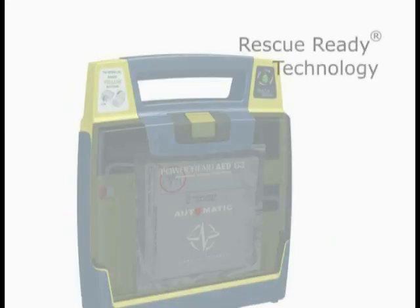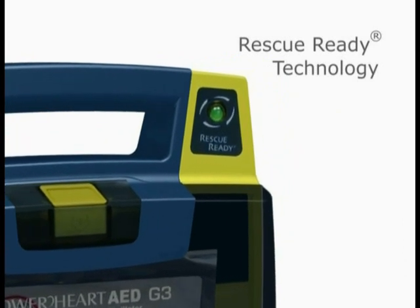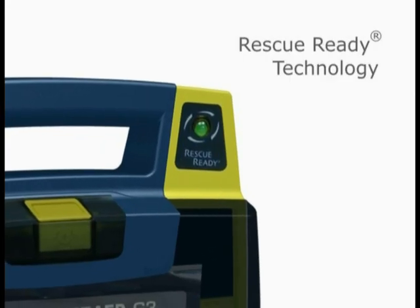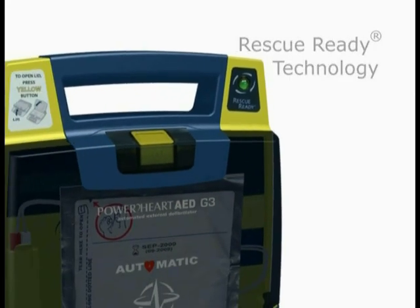Our patented Rescue Ready technology performs daily, weekly, and monthly self-tests to ensure that critical AED components are always working properly. When the status indicator is green, your Power Heart AED is rescue ready.